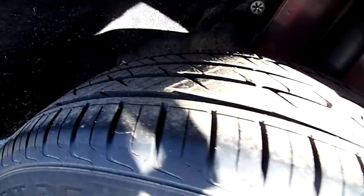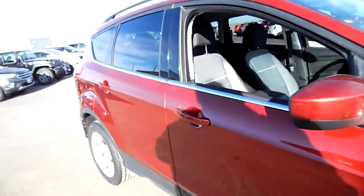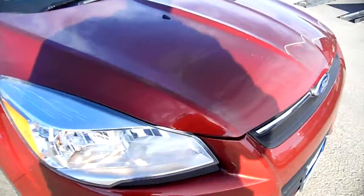Brand new tires. Those scratches I was talking about are right there — I don't know if you can see that in the video.